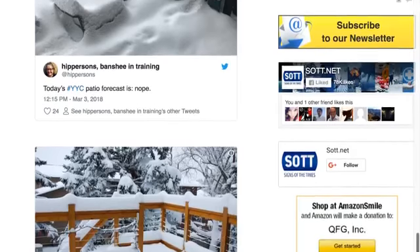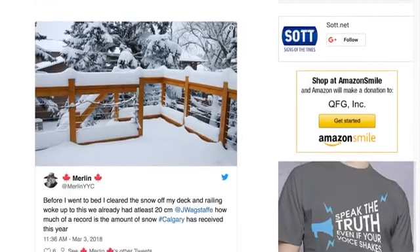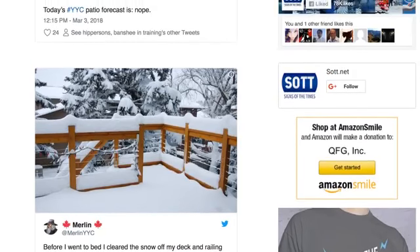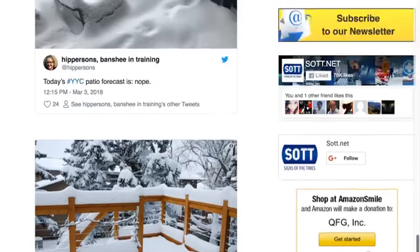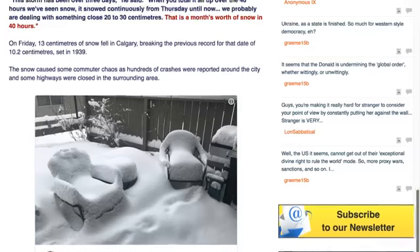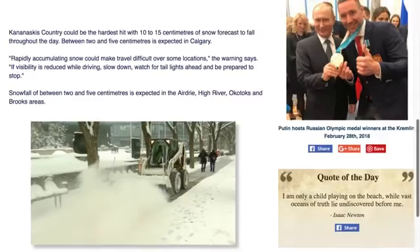Technically March 1st is the meteorological first day of spring. So technically, if we went by that rule of thumb, we'd be talking about springtime storms. But right now, old man winter has paid another month's rent for sure, as we're still seeing the heavy stuff falling in Canada on the west coast and, of course, Riley.